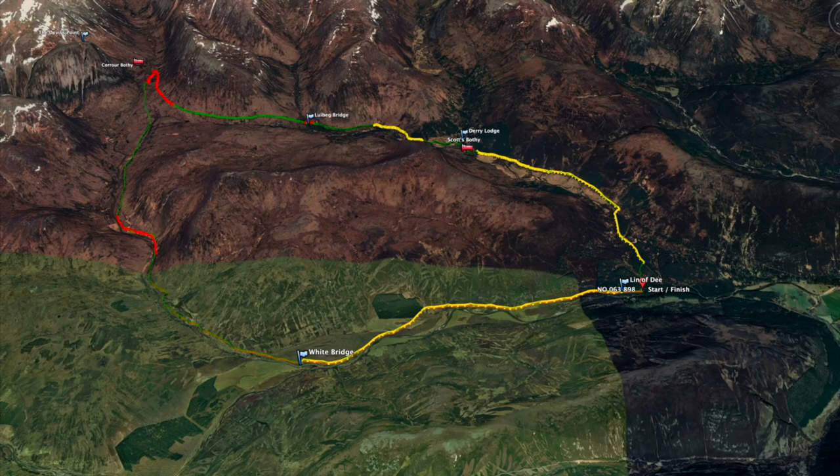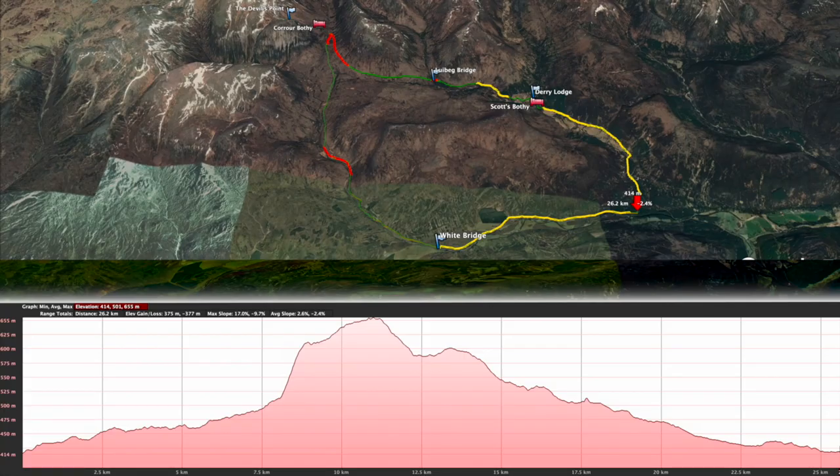The yellow sections of the route mark double track and they're pretty easy going. Green is single track and good fun. The red sections are hike-a-bike or boggy bits. Here we have the height profile of the route, and while the route doesn't have much elevation, it is pretty hard going in places.